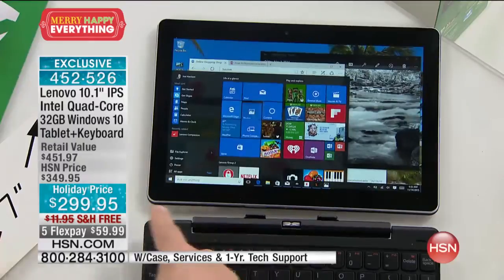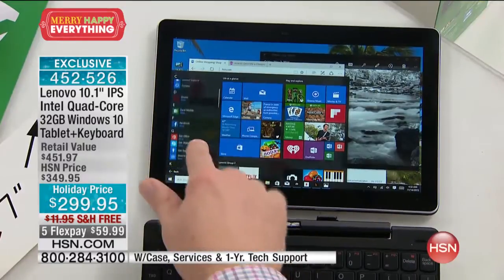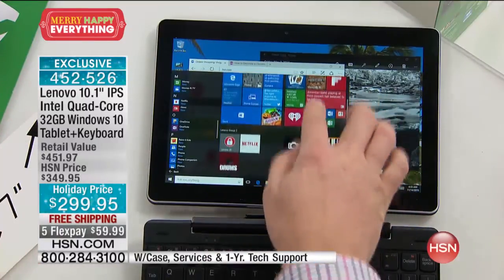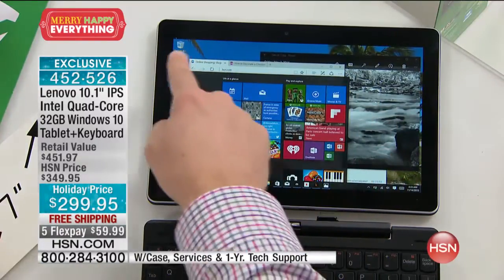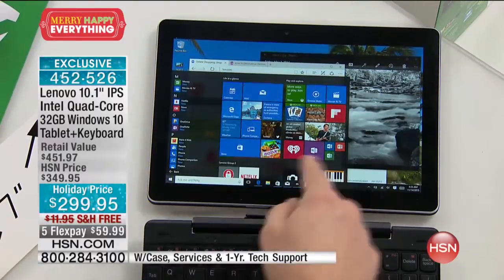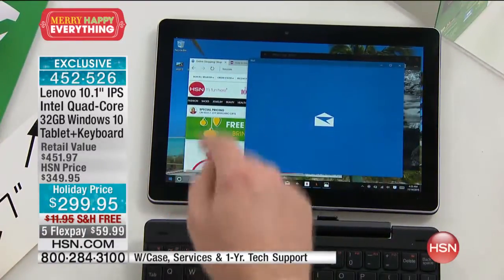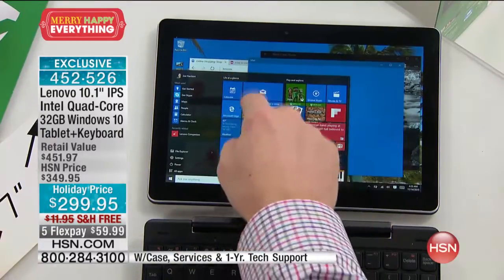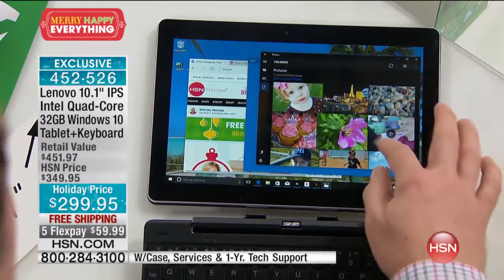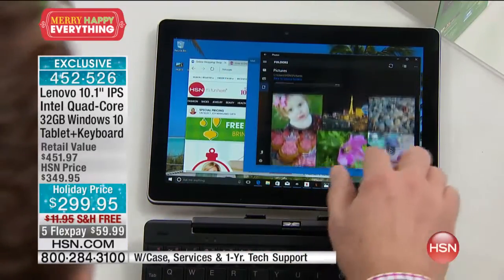It's Windows 10, which does the best of both worlds. They brought back the program list from Windows 7 on one side, and on the right side are your favorites. Everything is customized when you log in. You can check your email with one tap, and it instantly accesses your content. Tap the photo button and it finds every picture you've taken — five minutes ago or five years ago. With the high-definition camera, you can take even more pictures on the go.